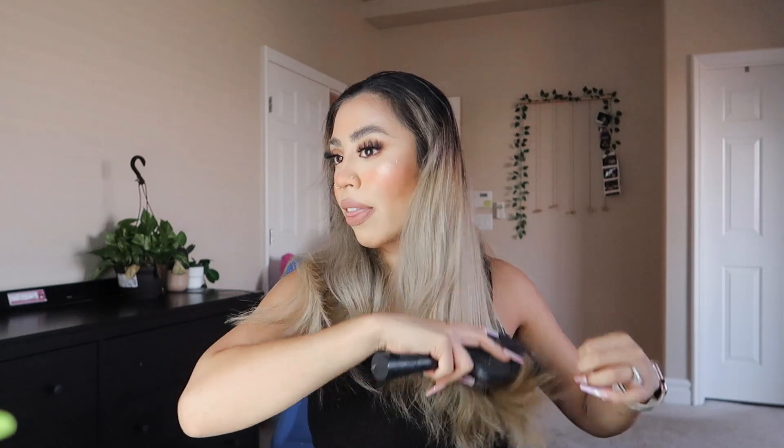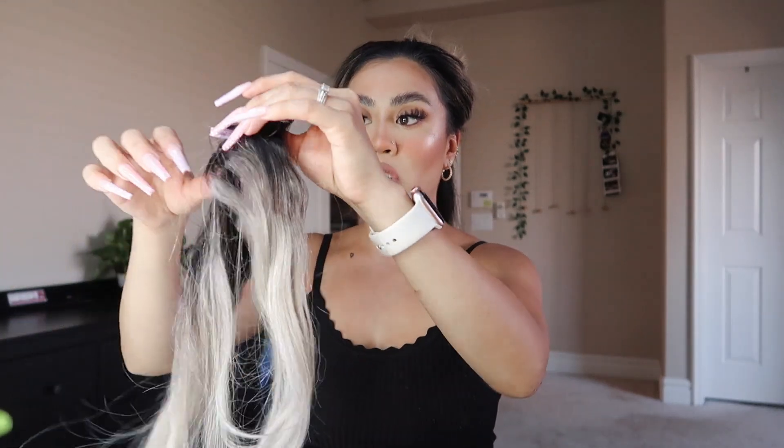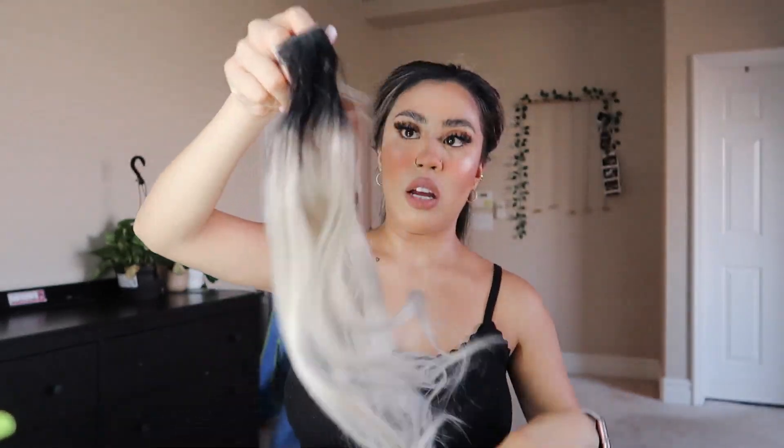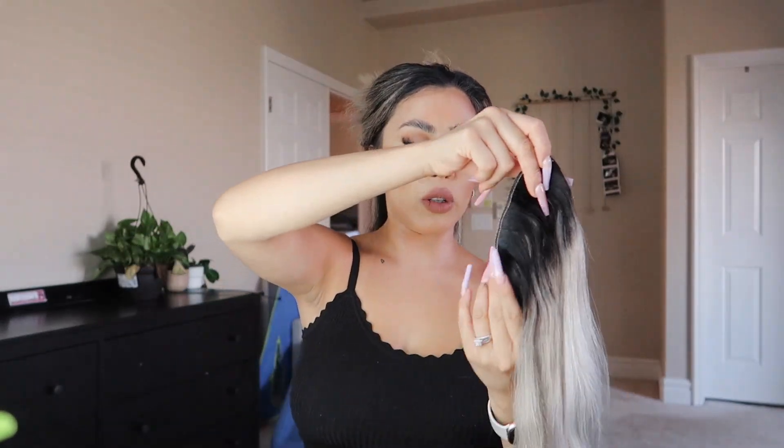Today we're actually going to be going to Nathan's practice later — it's like 3:30 right now and practice is at six. So I'm getting my hair ready now.